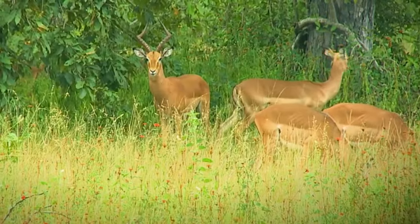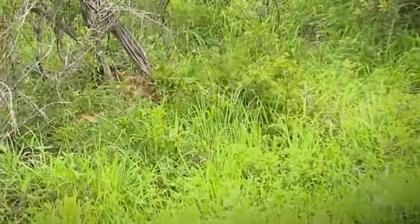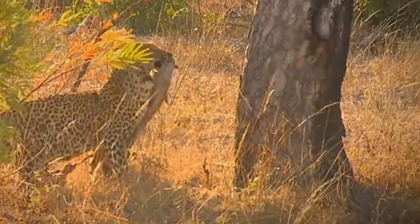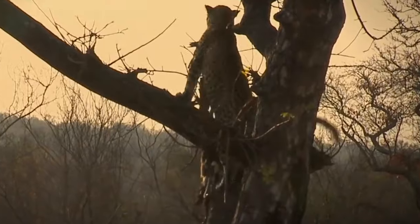A leopard stalks an impala, and as it gets closer and closer it eventually strikes and makes the kill before carrying its prey up in a tree, away from possible pirates such as hyenas and lions that will not hesitate to intimidate leopards into surrendering their kill.